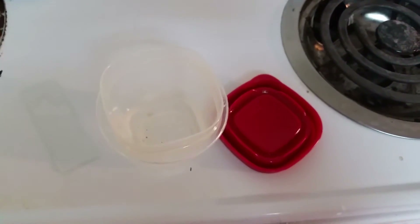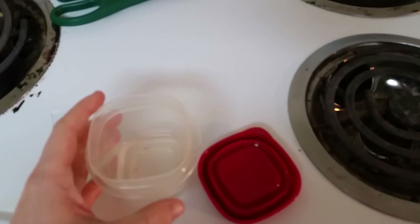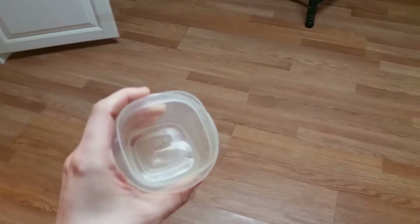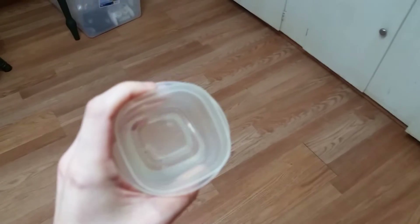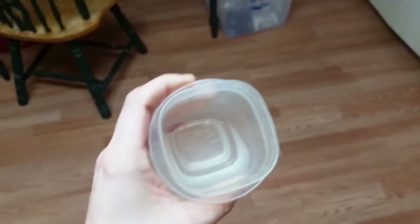Hi everyone, it's Nat here. I just wanted to do an update on where I'm at in my mite situation right now. I wanted to show you a little video about mites and kind of what I find in general sample-wise. It's a little hard to see.